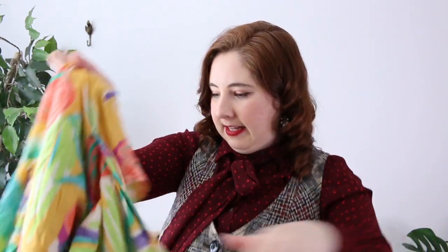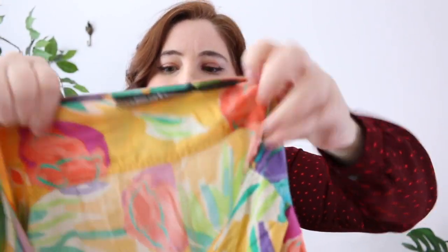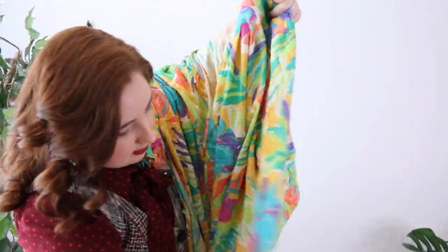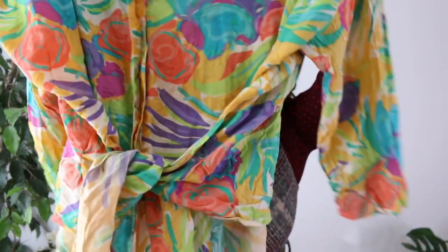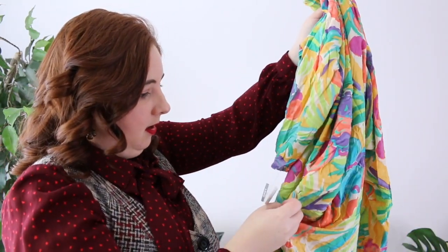Next is a very colorful Counterparts top, size 22W. It's a soft rayon that buttons up the front with a structured waistline in the back and little side ties that wrap around and tie in the front. I thought it was really cool and fun to style on my dress form. Pretty much everything I bought was six dollars plus my 20 or 25% discount.